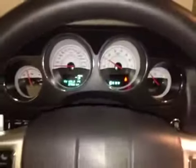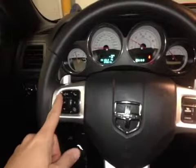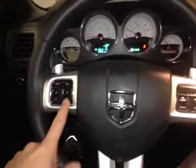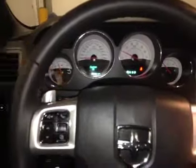Here we are inside taking a look at the gauges and the steering wheel. On the steering wheel we have control over the hands-free calling and the driver information center, which shows us everything from fuel economy to personalized settings of the vehicle and tire pressure monitoring. We also have cruise control on the other side, where we have paddle shifters for the automatic transmission.